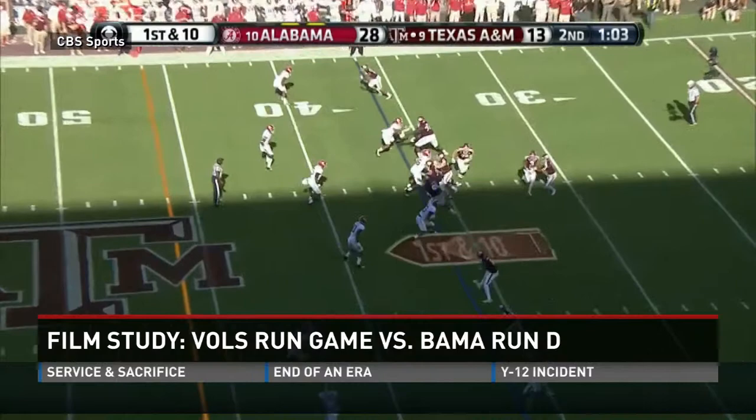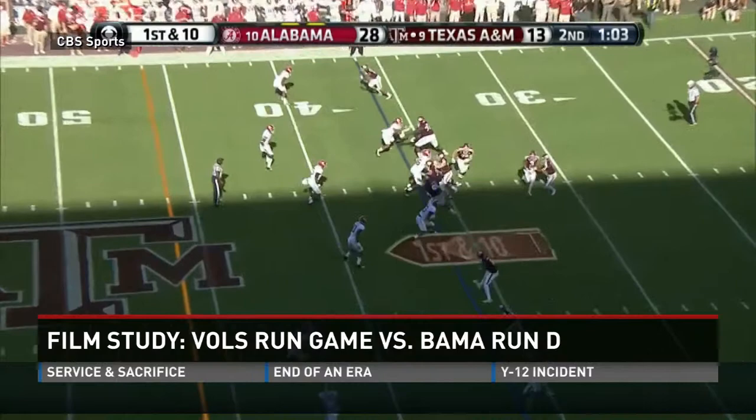The Aggies' longest rush was 11 yards, and it came on a jet sweep to Christian Kirk, but A&M never went back to that play.